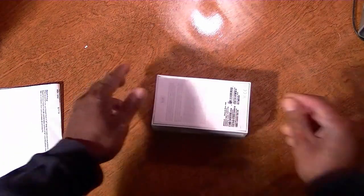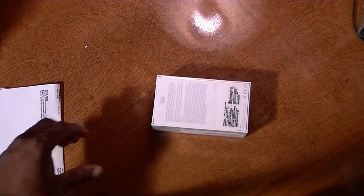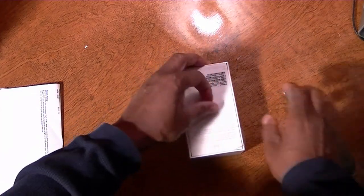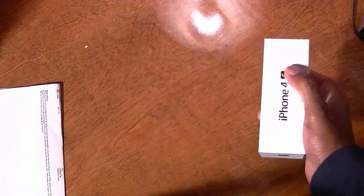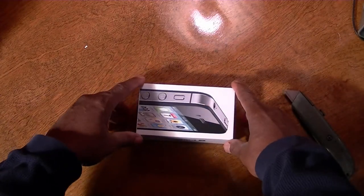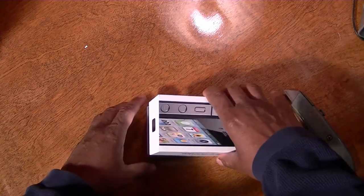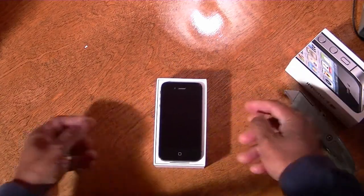Let's open it up. Back with my trusty utility knife — careful not to punch myself. Let's get it out of here. Hey, there it is — the iPhone 4S.